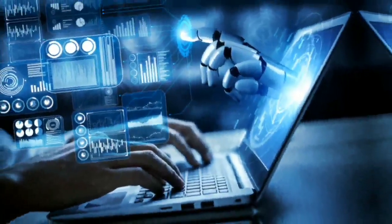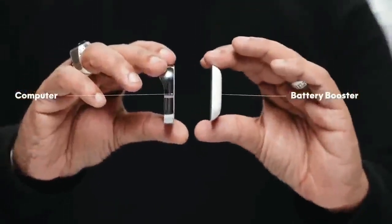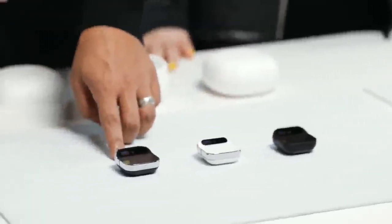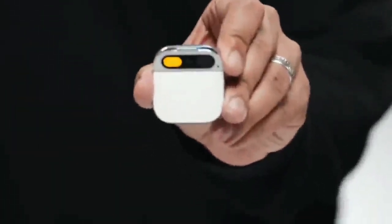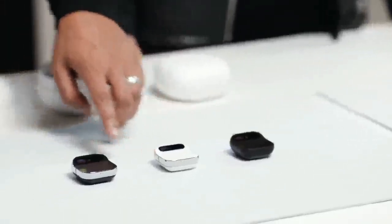It works through voice and gestures, projecting a laser display onto your hand or any surface, allowing you to use your hand as a touchscreen. The pin also includes an AI assistant powered by OpenAI's GPT-4 — the same tech behind ChatGPT. This assistant can answer questions, find information, and carry out tasks by generating natural text and understanding complex instructions.